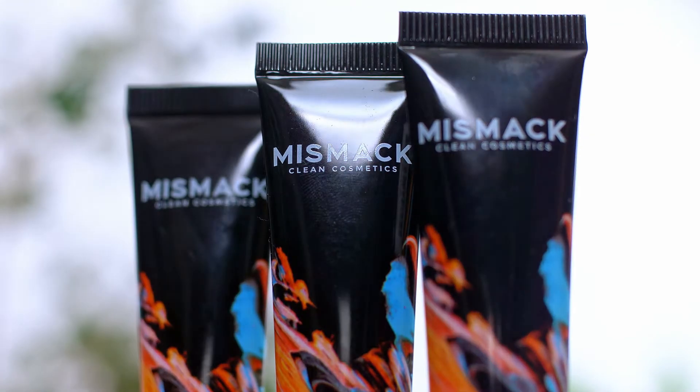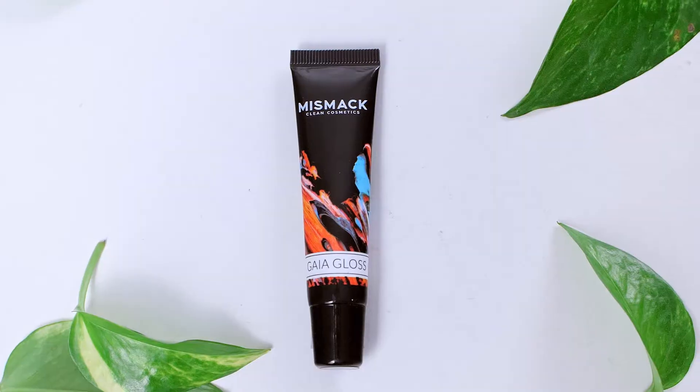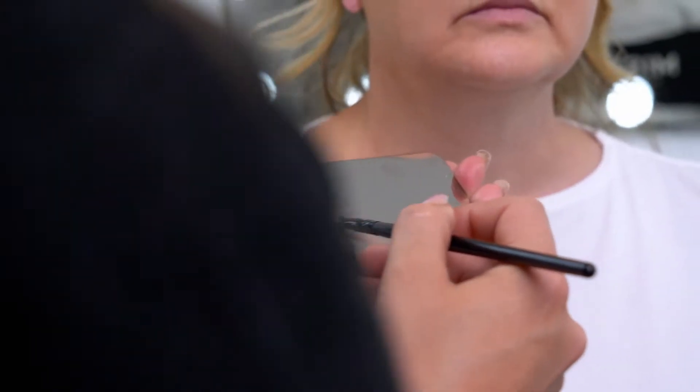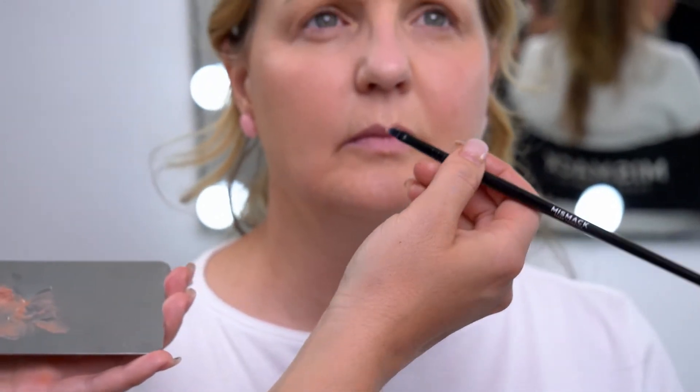It truly does eliminate nine-plus products in your makeup bag. You can use it as a nighttime eye cream when you pat it sparingly onto your orbital bone. It's a high shine, non-sticky lip gloss on its own. Then when you mix it with any of our award-winning art shadows, you ignite your creativity and create your own custom lip gloss color.